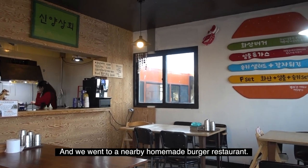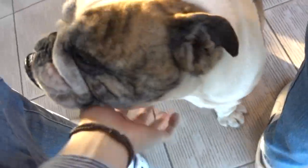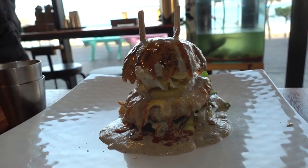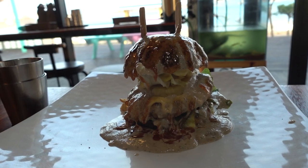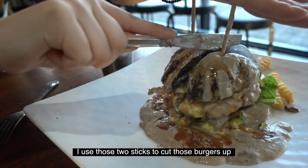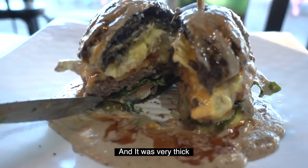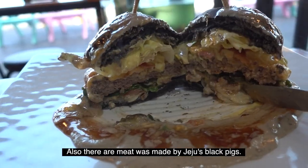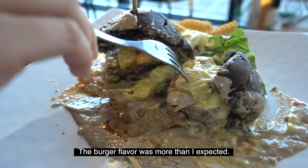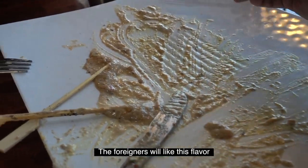We went to a nearby homemade burger restaurant, and this cute doggy welcomed us. While I was playing with the dog, the hamburger came out. It was hard to grab those hamburgers in one hand, so I used two sticks to cut the burgers. They were very thick, and the bun was made with Jeju Black Pork flavoring, so it was very tasty — the burger flavor was more than I expected. If you are near it, I recommend you to go there. Foreigners will love this flavor.